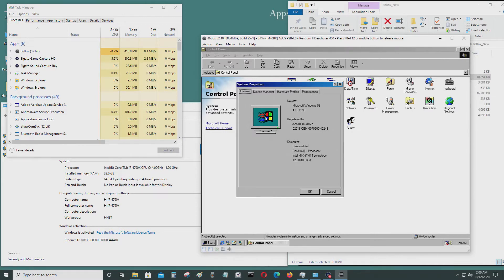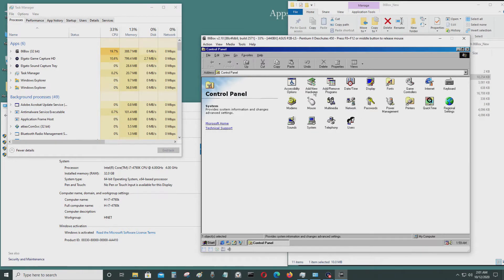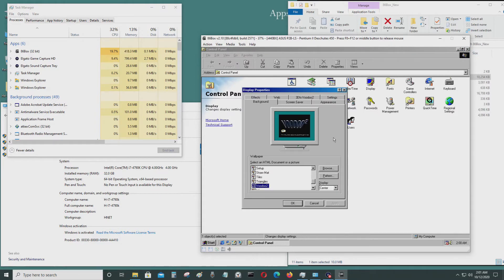This is a Pentium 2 processor with 128 megabytes of RAM. I'm using a 3dfx Voodoo 2 graphics accelerator and a Sound Blaster 16. It's very, very slow — this computer is definitely struggling through it.